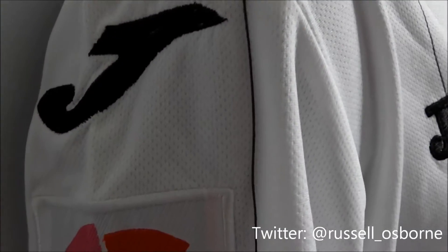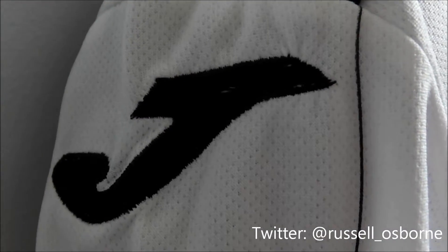On one sleeve, the LFP LaLiga patch can be seen beneath the Joma J.